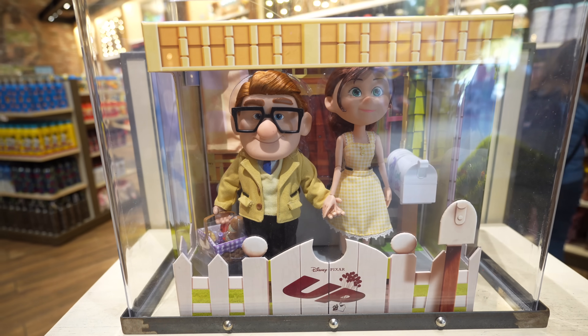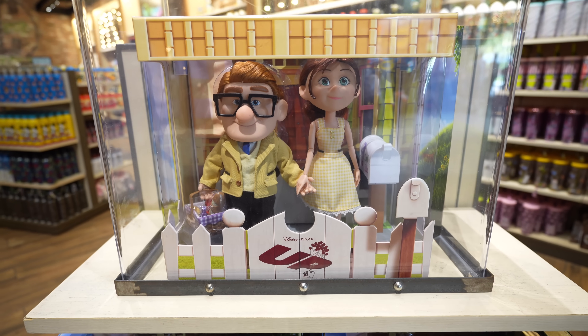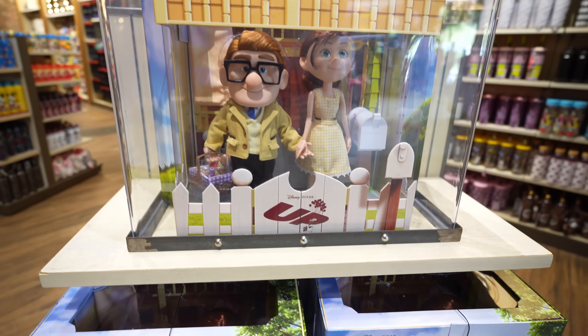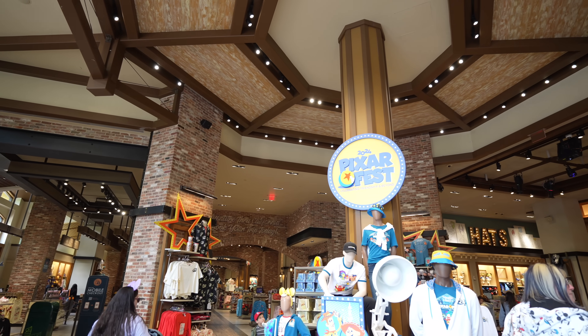Usually around this time I show you guys the mug wall, but sadly there's nothing new on there. No new mugs. They still have the Carl and Ellie doll set though, if anybody's looking for it. It does come with a hefty price tag of $249.99, but they're really nice, really detailed dolls. But besides that, that's basically it for World of Disney.